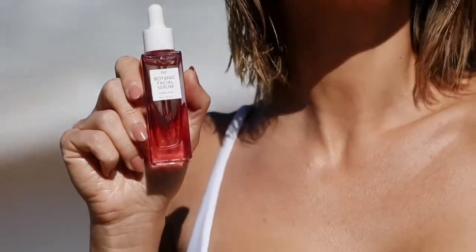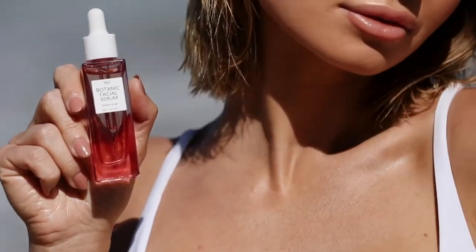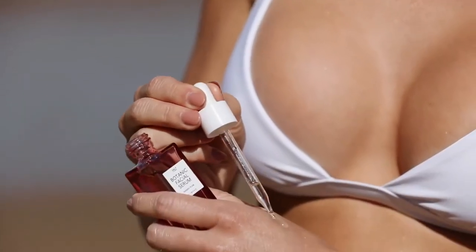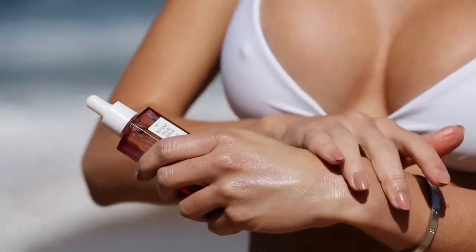The next product is the Botanical Facial Serum. Applying facial serum under my daily moisturizer is an important step in my skincare routine. I'm using this in the morning and before I go to sleep on clean skin. The consistency is just like water — very lightweight but full of powerful natural ingredients for anti-aging purposes.